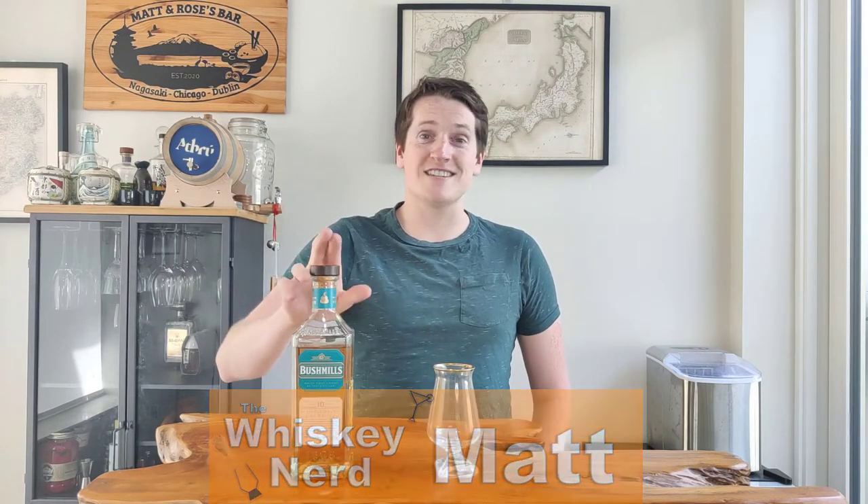Welcome back to the channel. I'm Matt, I'm the Whiskey Nerd, and this is the Bushmills 10-year-old single malt. So let me get it into the glass and I'll tell you a little bit more about it.